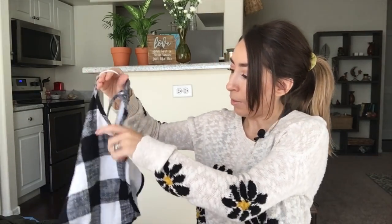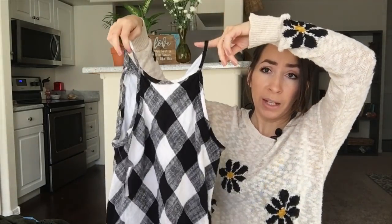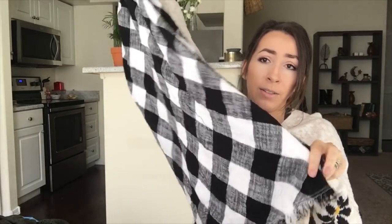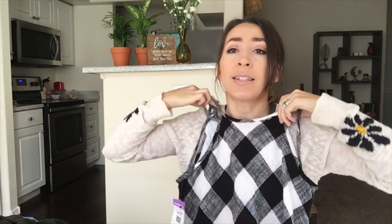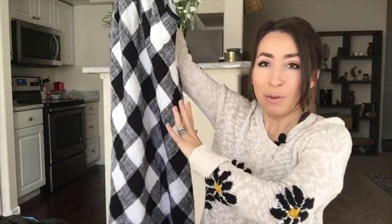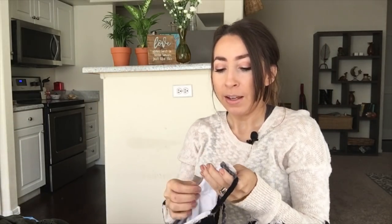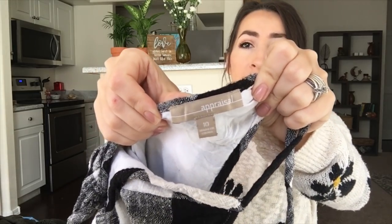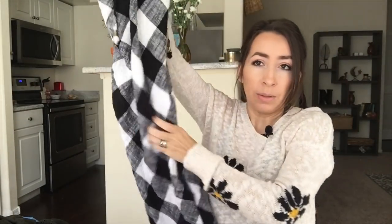This next dress I picked up based off of style — I really don't know anything about this brand, but I love the black and white buffalo check. It's so cute with some fringe detail at the bottom, a high neck, and it's sleeveless. I just picture this dress being worn to a picnic or an outdoor barbecue. The brand is Appraisal and it's a size 10.